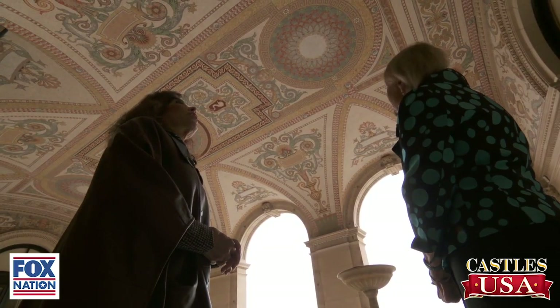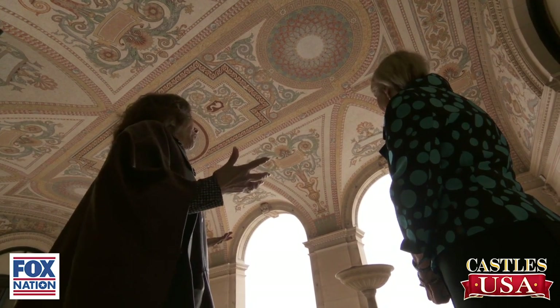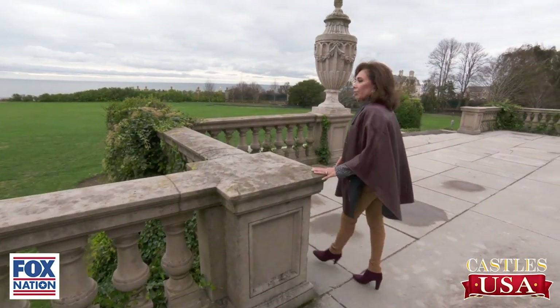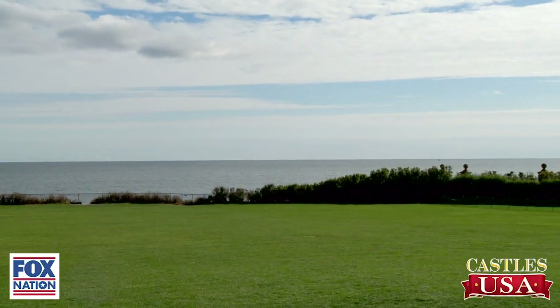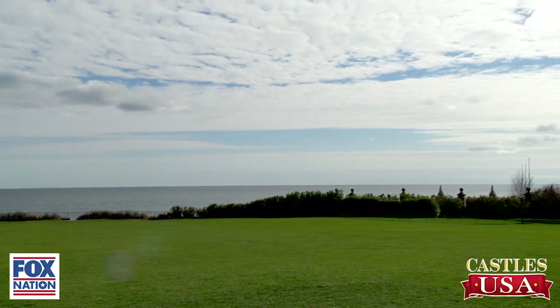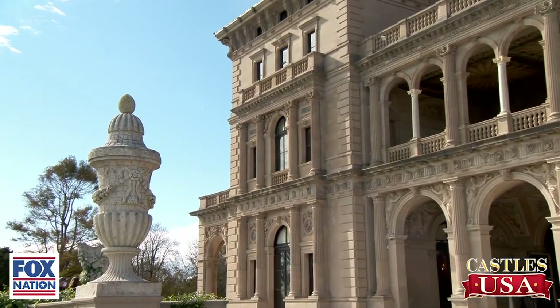That's what's so incredible about the house, and it's in very good shape for being on the ocean. I just can't take my eyes off of how beautiful — the time, the thought, the grandeur of it all. And look at all of the detail on the exterior part of the building.